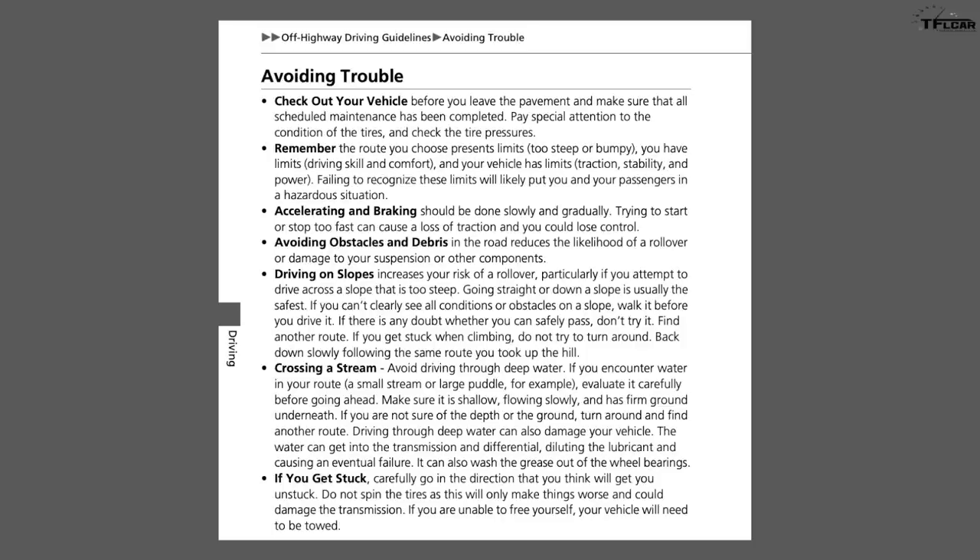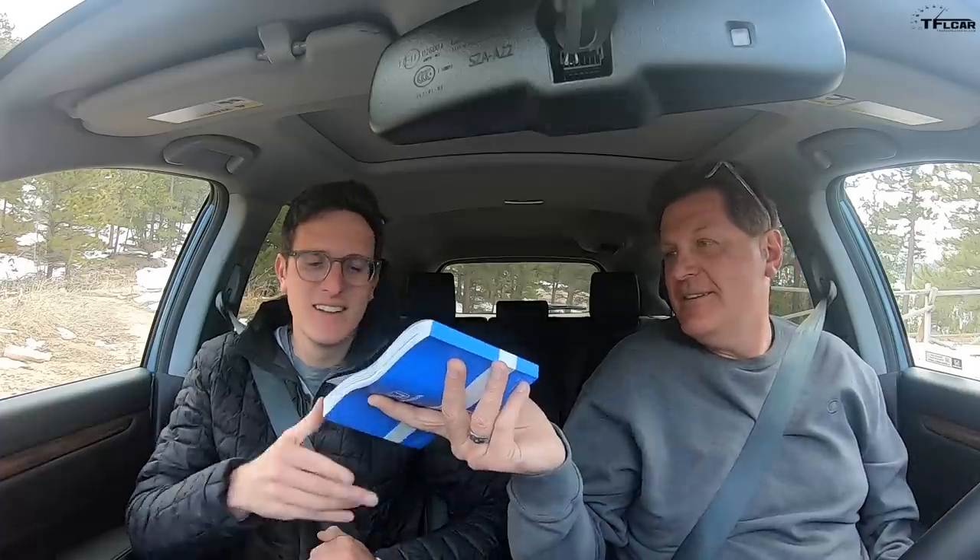Here's a little guide on what you should do when going off-road: check out your vehicle, avoid obstacles and debris, driving on slopes increases your risk of rollover, do not cross a stream or deep water, and if you get stuck carefully go in the direction you think will get you unstuck. Do not spin the tires — this will make things worse and possibly damage the transmission, because it's a CVT.